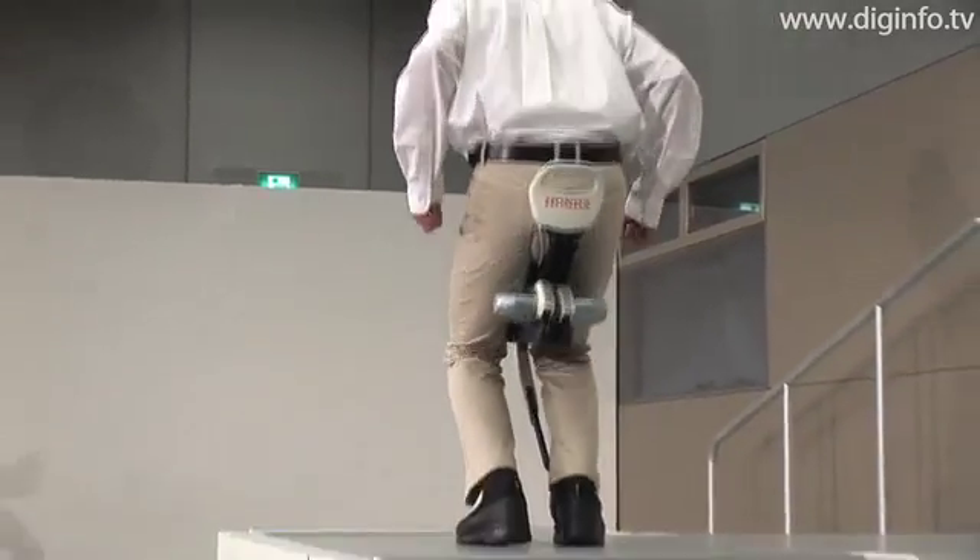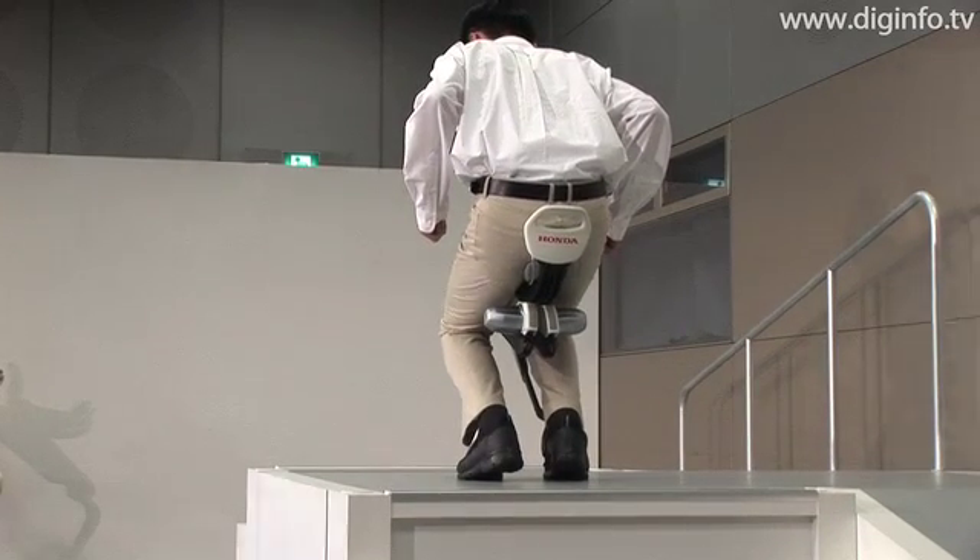The device is operated on a lithium-ion battery and can remain operational for about two hours on a single charge.